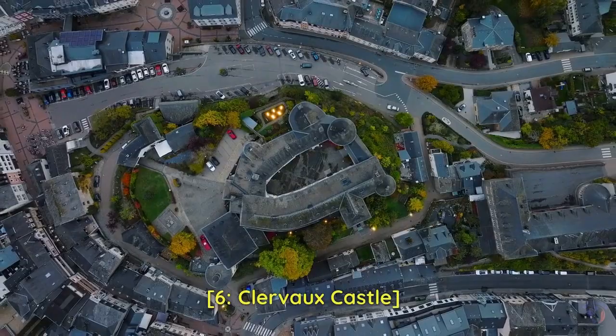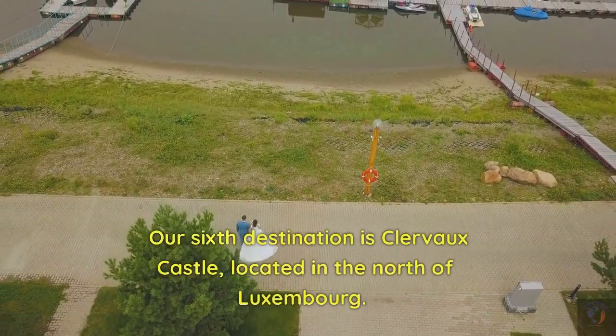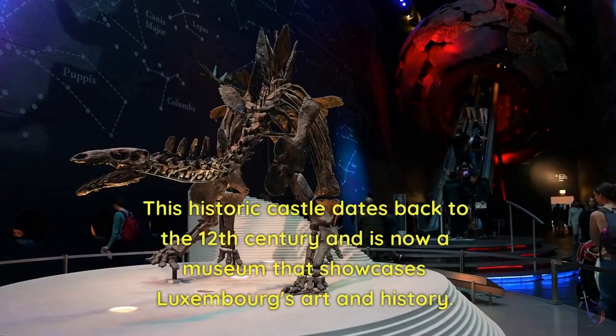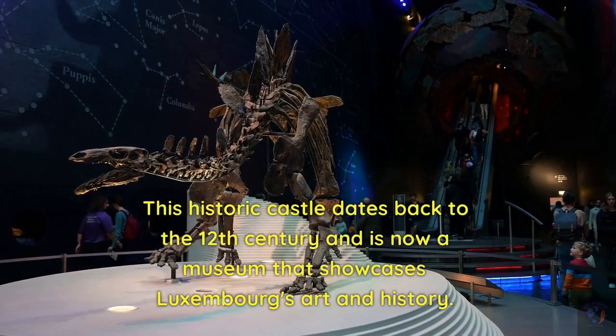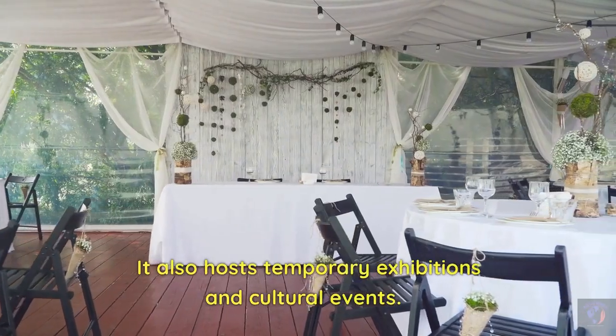6. Clervaux Castle. Our sixth destination is Clervaux Castle, located in the north of Luxembourg. This historic castle dates back to the 12th century and is now a museum that showcases Luxembourg's art and history. It also hosts temporary exhibitions and cultural events.